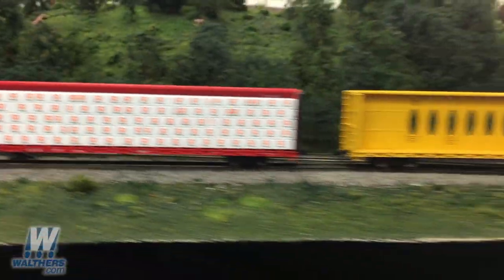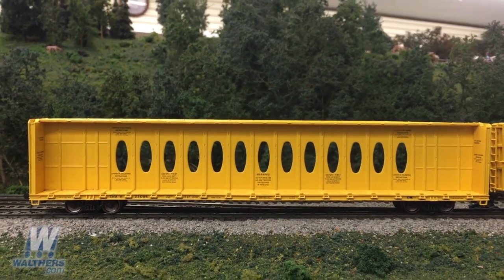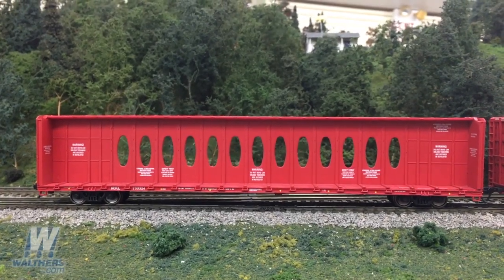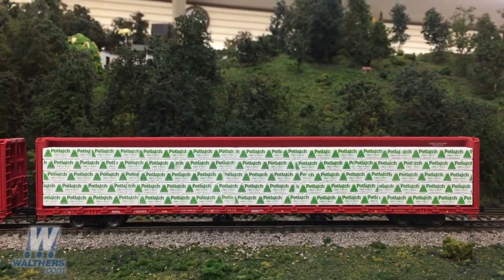Moving down the track, we've got the Canadian National Yellow Scheme, and the second unit is outfitted with the Domtar Load. Next up is the Northwestern Oklahoma Railroad in a bold red paint scheme, and its second unit is loaded with the Potlatch Lumber Load.